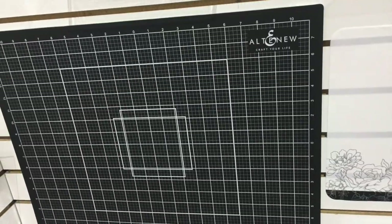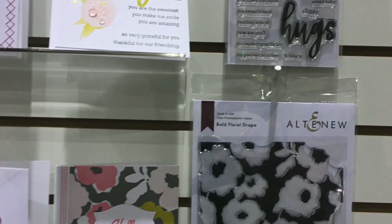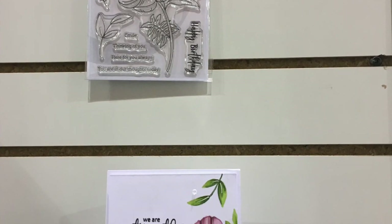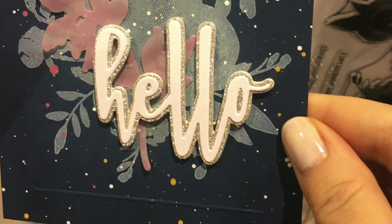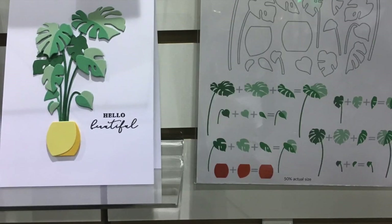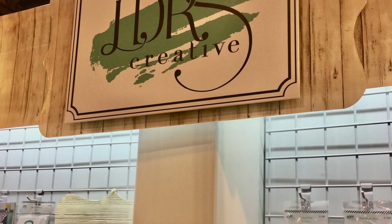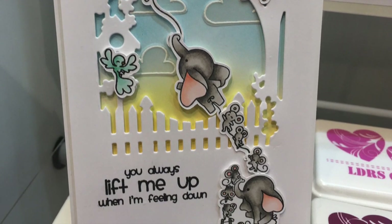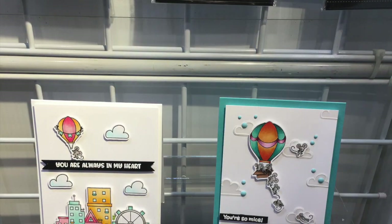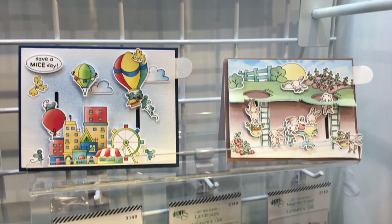Altenew has a new cutting mat coming out, which I of course loved. Here are some of their new products as well. I just wanted to give you a little sneak peek at a little bit of each of these booths, especially the ones at Stamping Village. There are so many booths at Creativation with so many inspiring things that you get to make and try out yourself. It's really amazing. And truthfully, this show is mostly for retailers — you have to have a special pass to get in, so it's not open to the public generally.